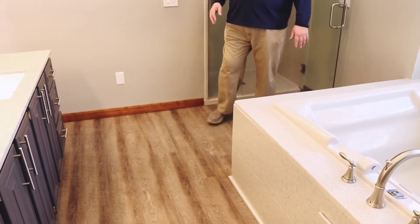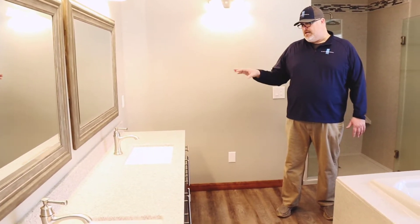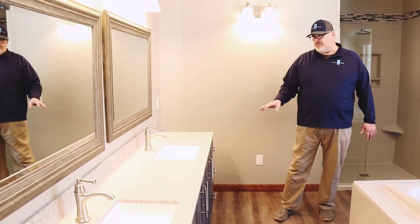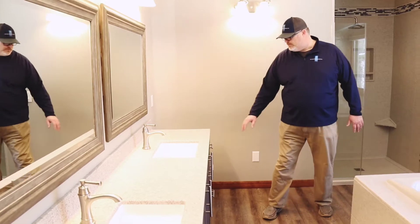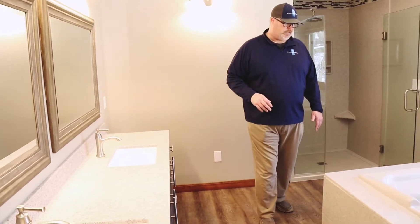It really ties in with everything. Instead of getting rid of the vanity and buying a new eight-foot vanity, we repurposed their existing vanity with a new top, new faucets, new doors and drawers with soft-close hardware, and also stainless steel to kind of tie everything in together.